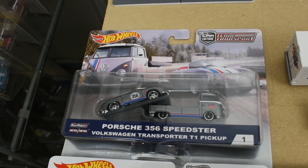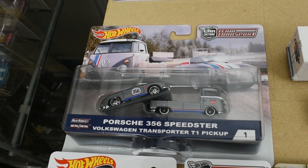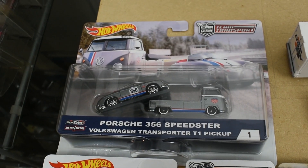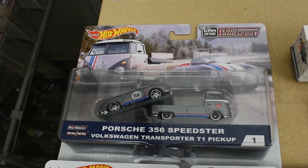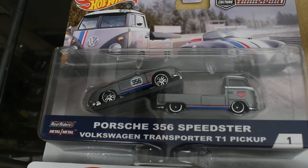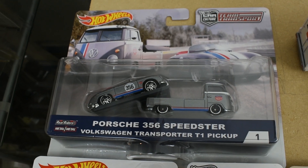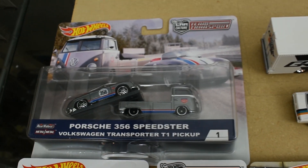First released from Hot Wheels in the Team Transport series — you can see the number one in the corner of the package — this is the Porsche 356 Speedster and the Volkswagen Transporter T1 pickup. This is actually the smallest one so far. There's the card art in the background, looks real nice. That's number one.